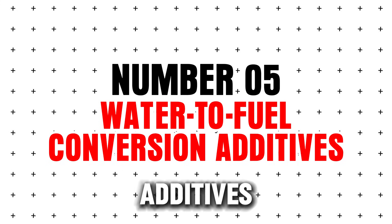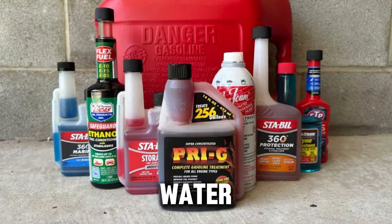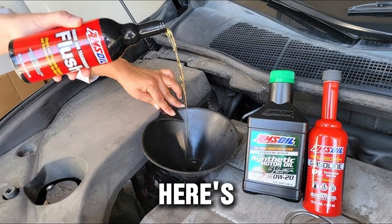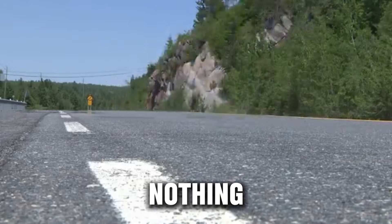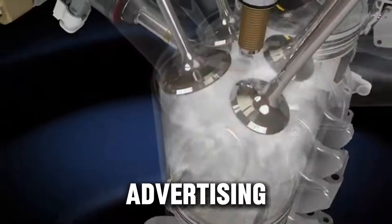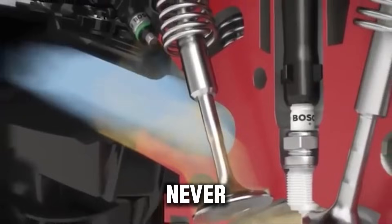Number five: water-to-fuel conversion additives. This is the king of all scams. These products claim they can turn water into burnable fuel or increase energy from moisture — this sounds like sci-fi because it is. No lab supports these claims, no scientist backs this concept, and it goes against basic chemistry. These products change nothing inside your fuel, and some have been shut down by regulators for false advertising. Verdict: absolute snake oil, pure scam — never put this in your tank.